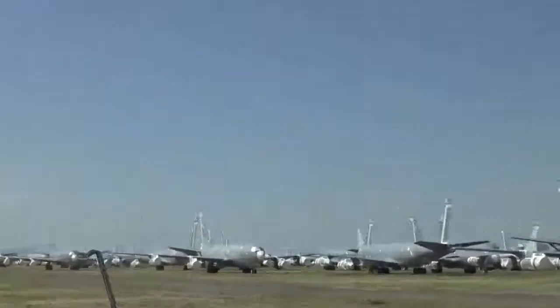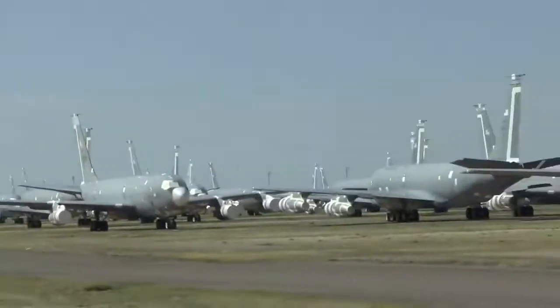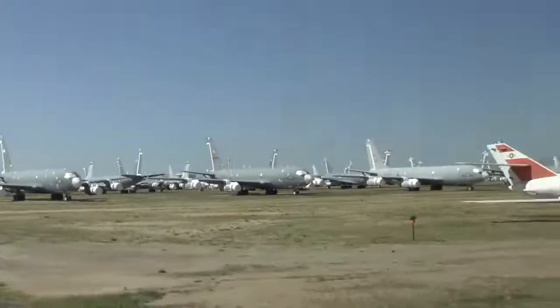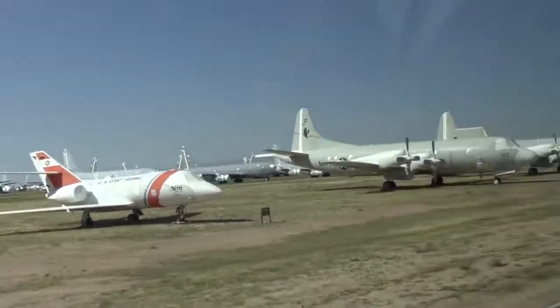We were hoping to get one to go in our museum, but three years ago next month the last one left Holloman Air Force Base. They all have to be in hangars now because of that stealth technology — they're stored outside Nellis Air Force Base, so I'm afraid we won't get one.